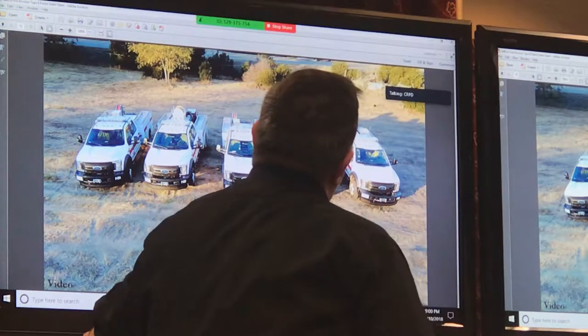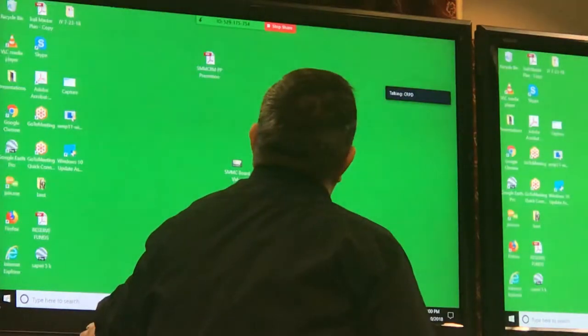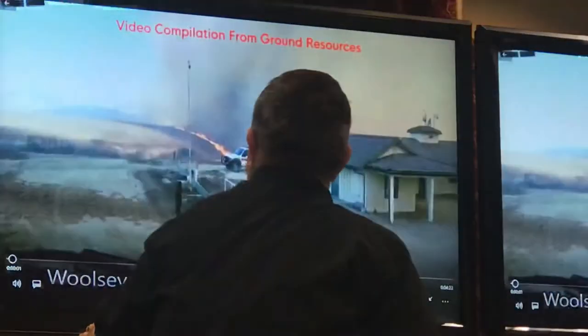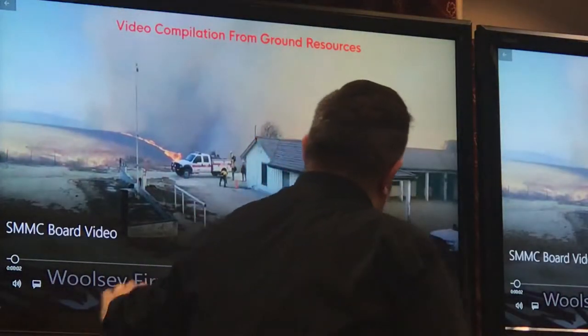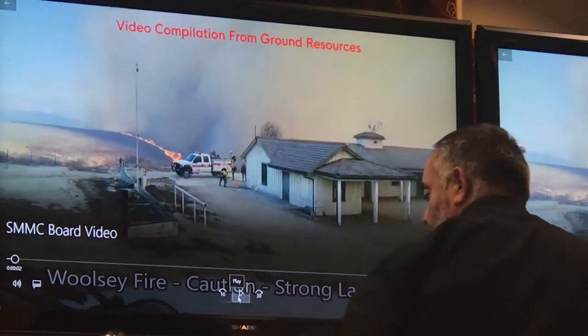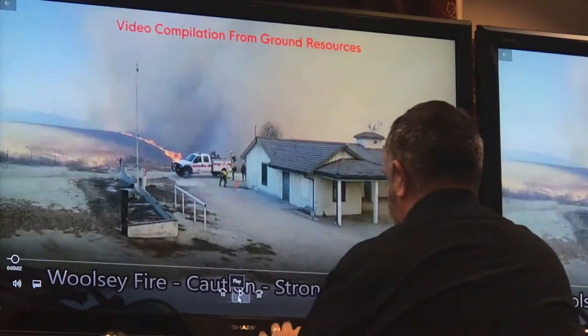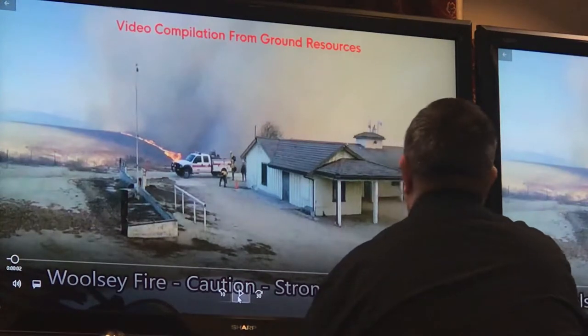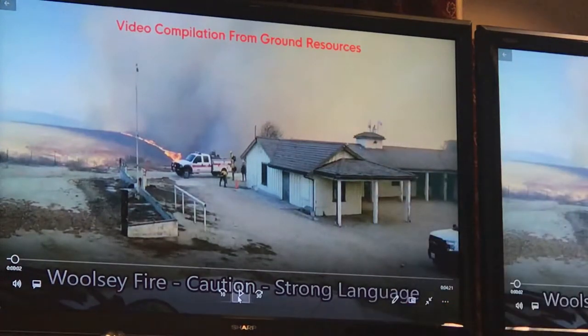On a day-in, day-out basis, we use them to transport crews out to brushing sites and all kinds of maintenance. Starting at the top of the food chain — our Type 3 engines, our wildland engines. With the exception of one, we picked them up used from various agencies over the years.